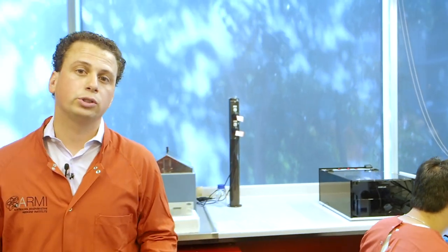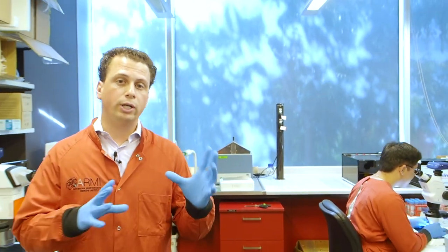Once we have all our embryos ready and our embryonic samples are ready for analysis, we need to move to our lab area where the molecular and morphological characterization happens. Follow me.